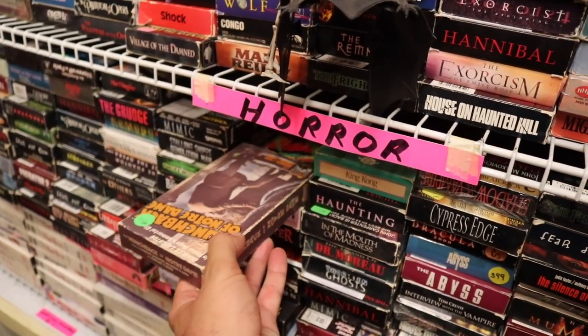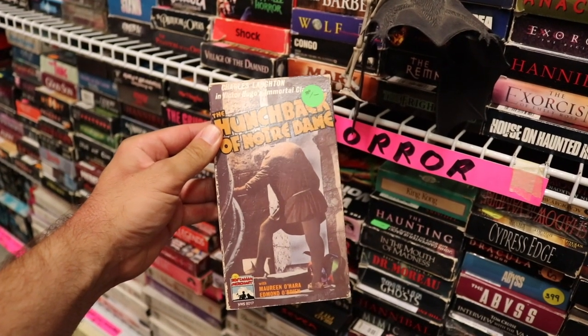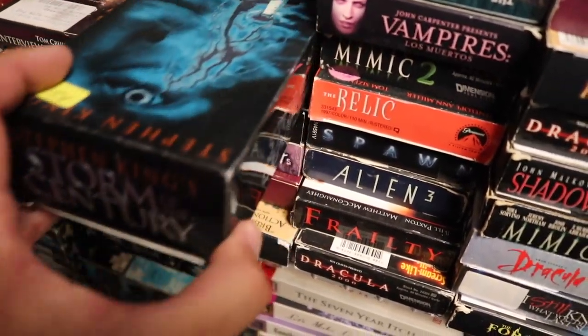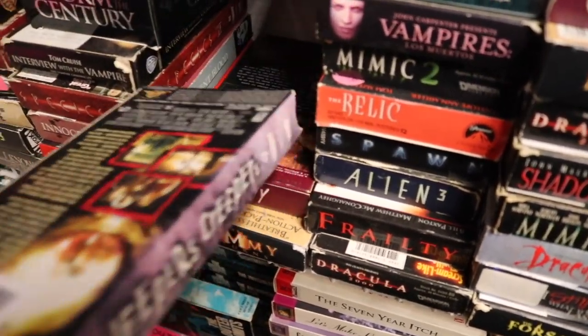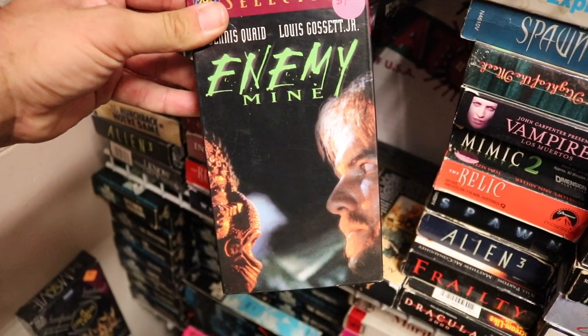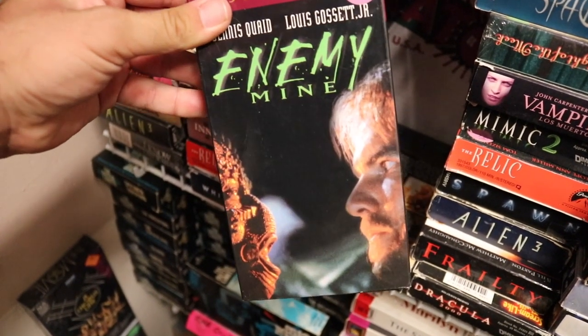Check out this Universal Classic — The Hunchback of Notre Dame. The original Invasion, The War of the Worlds. And in this stack, not really a horror movie, but a movie I haven't seen in quite some time — Enemy Mine with Dennis Quaid and Louis Gossett Jr. That was a good movie.